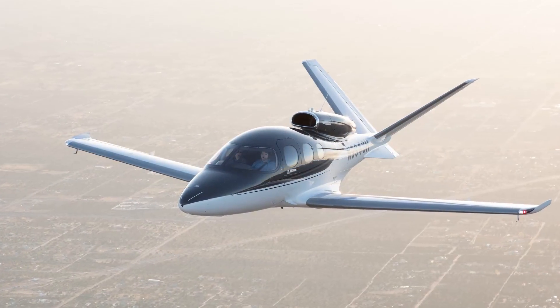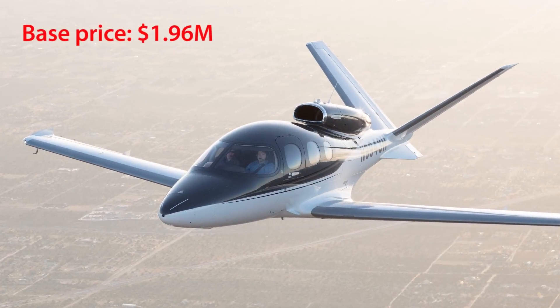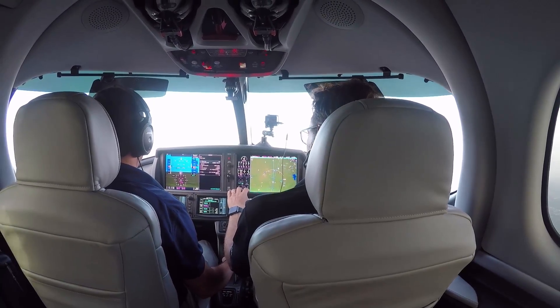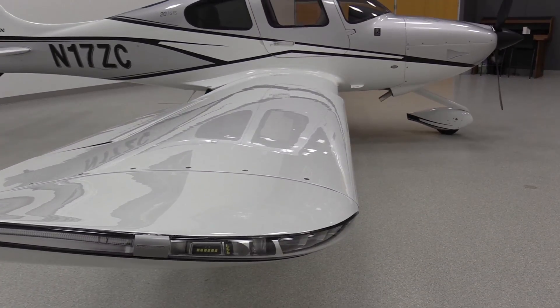Here's a good place to look at some numbers, starting with the Vision Jet price. The base price is $1.96 million, but most buyers get all the options, so figure it's a $2.2 million all-in airplane. Where does that put it against the competition? Well, there really isn't any, because there aren't any single-engine turbojets — which is why Cirrus sees the SF-50 as being in a class of its own as a step-up bridge from the SR-22.